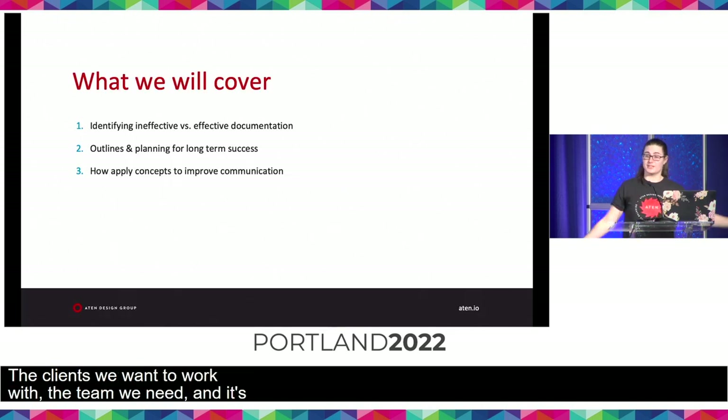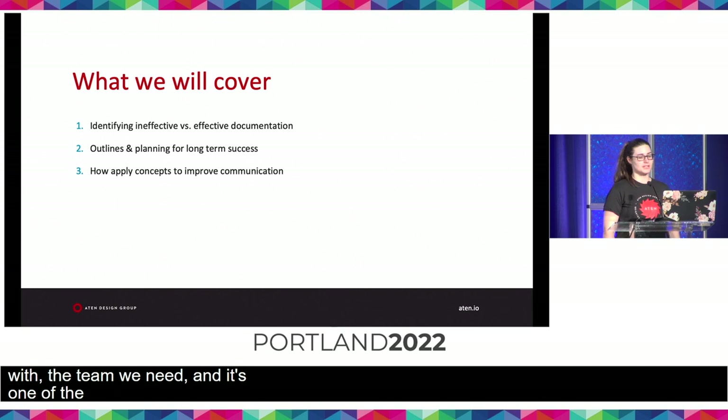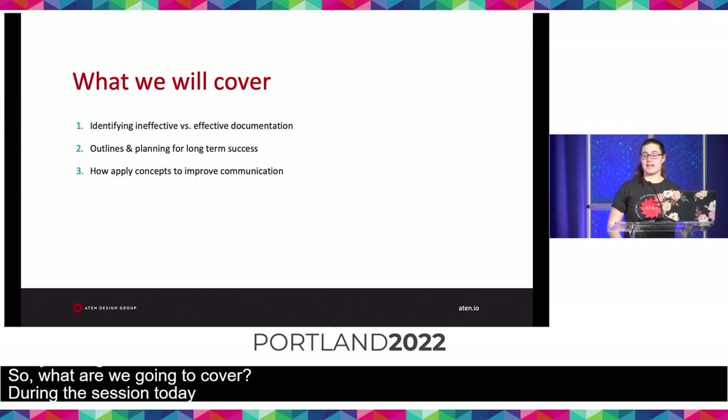So, what are we gonna cover? During our session today, we're gonna look at ineffective versus effective documentation, and how to identify the differences between them. We want to set up your writing for success through outlines and planning, with preparing for different types of projects. And then lastly, we're gonna apply these concepts to existing documentation examples, demonstrating how they're gonna improve your communication.